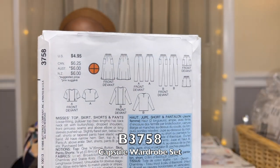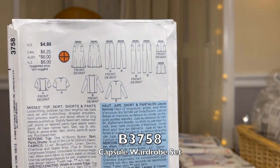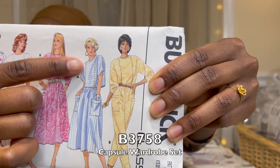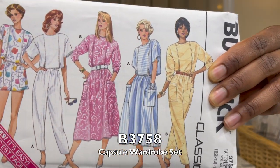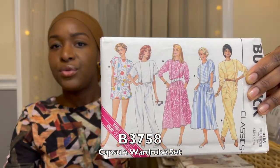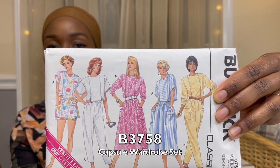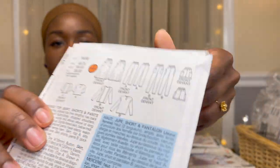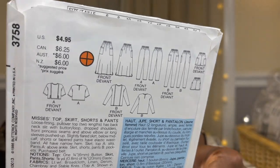Moving on to Butterick patterns — I'll try to go a little faster. We have Butterick 3758. Look at everything you get — it's a whole wardrobe. You get pants and a top. What I liked about the top is how interesting it is, with lines going through that you could do so much with via color blocking, adding piping or contrasting detail. The patch pockets are really cool.